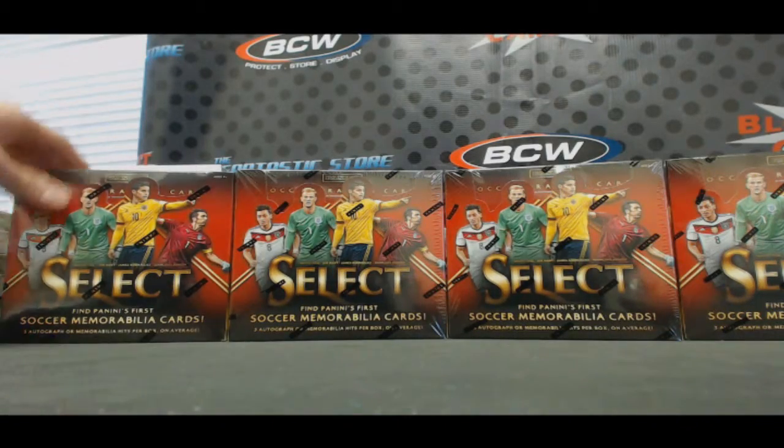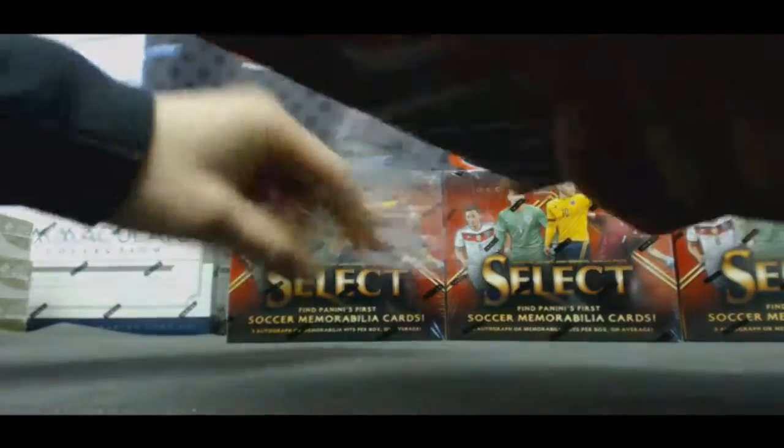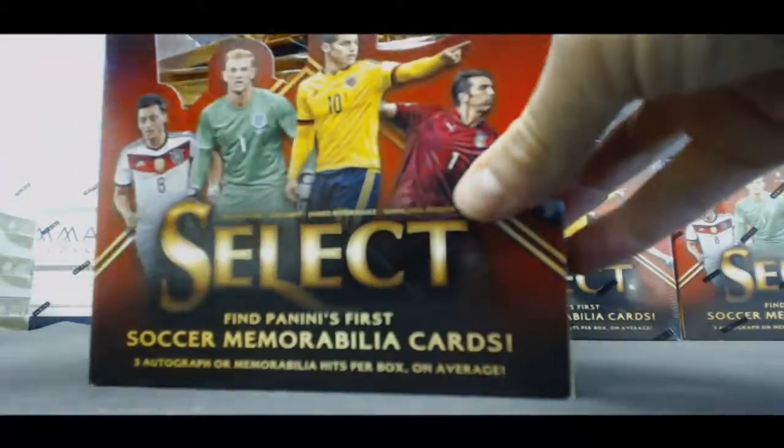All right, last four boxes in Select Soccer case. This was for Mr. Alex, the mad Russian. Good luck man.